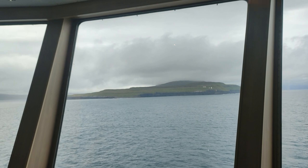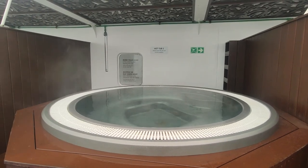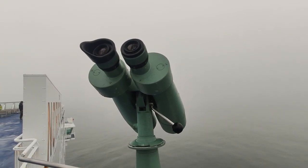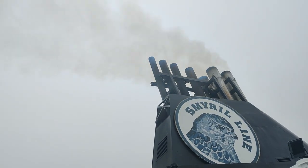Norranna might not be a very large ship, but she definitely offers a lot to passengers — she's much more of a cruise ship than a traditional ferry. We highly recommend everybody check this Nordic gem out, whether it be for a short cruise in the North Atlantic or as a luxury transportation option.